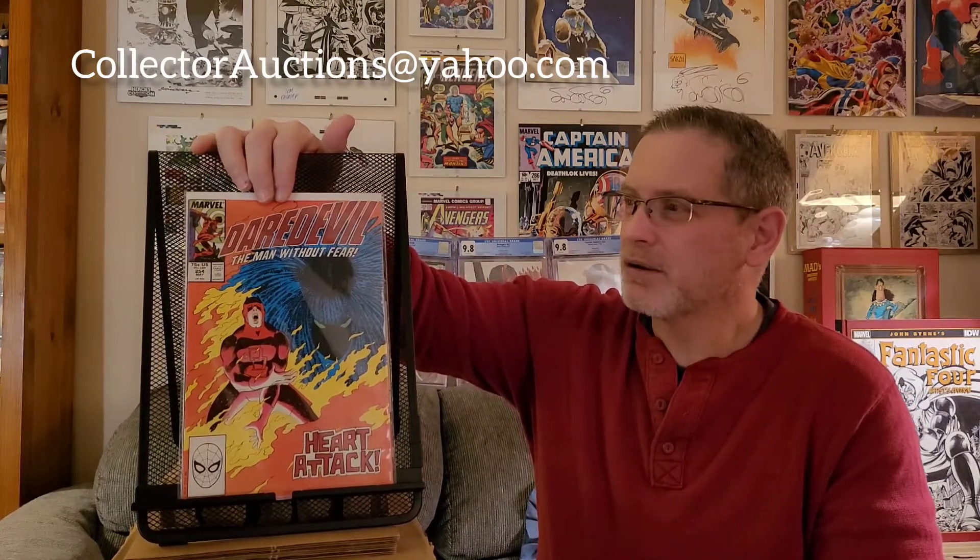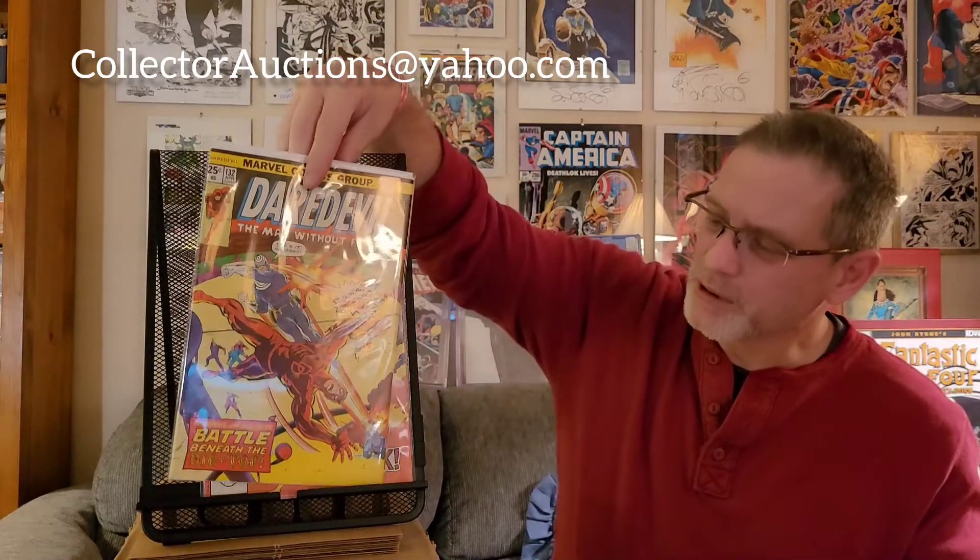First up is Daredevil number 254 — this is the first full appearance of Typhoid Mary. This is a really nice book, my own personal copy that I bought back in the day. Some of these books are from my personal collection since they came out, some are from recent pickups — eBay or the Baltimore Comic-Con that just happened. This one came out really nice, no significant damage, some spine ticks that all pressed out very nicely.